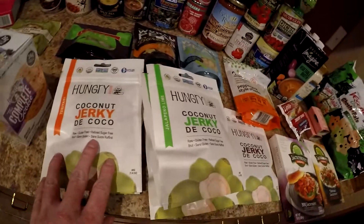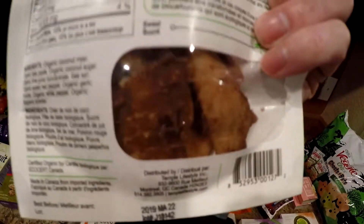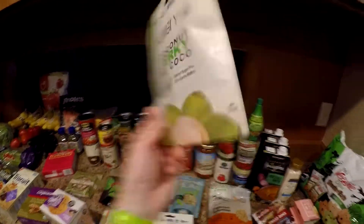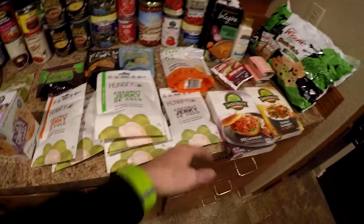Last but not least, we found some coconut jerky. This is raw, so if you're into raw foods, apparently you can have this too. There are three different types — we got the cocoa, not super excited about that, but I am excited about the jalapeño lime coconut jerky. Looks good. And the teriyaki. The reason I bought so many is because these packages are typically $3 to $5 at Whole Foods — they were 99 cents each, so I bought seven packages.